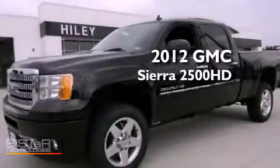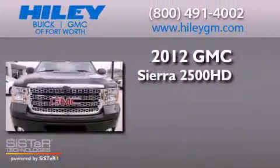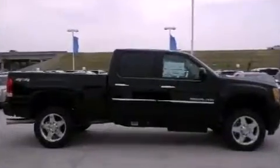This is a brand new 2012 GMC Sierra 2500 HD. It features a 6.6-liter 8-cylinder engine, an automatic transmission, and 4-wheel drive.